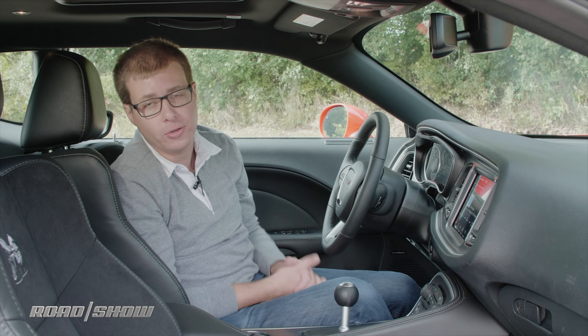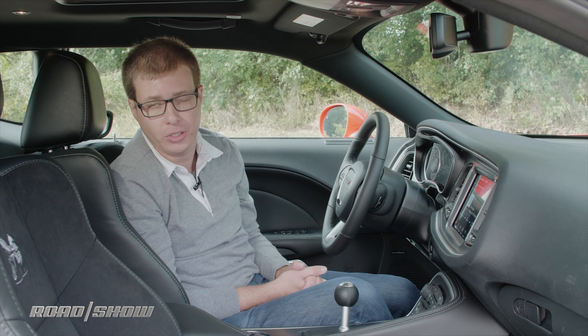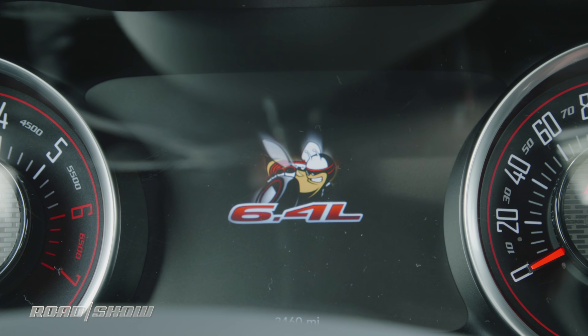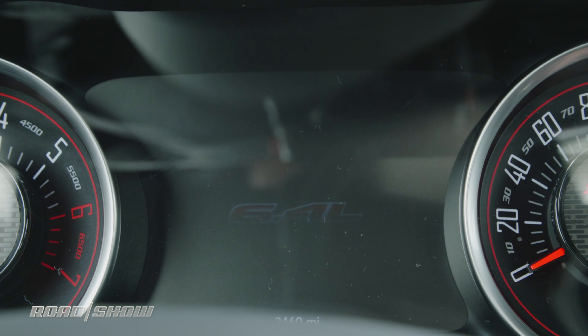The instrument cluster is a full-color affair with all sorts of options for monitoring the car's performance. You can start here with this big digital speedometer, which is very useful in a car with 485 horsepower.